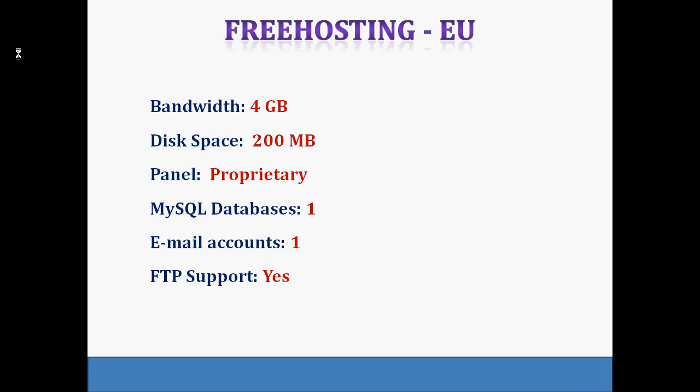Next is Free Hosting EU. This site provides 200 GB of space, 4 GB of bandwidth per month, and one associated email account. Five free domains at EU.PN and .me.PN are also included. For users of WordPress and Joomla, one-click installation is provided, and languages supported include PHP, MySQL, CGI, Perl, and Flash.